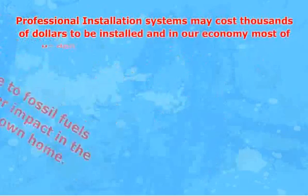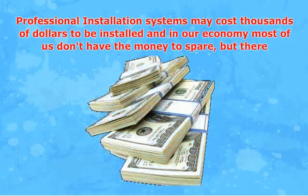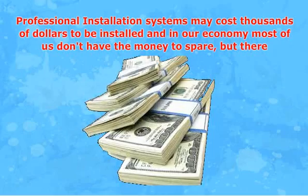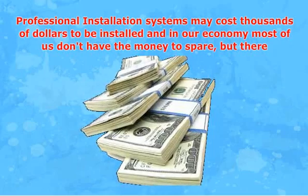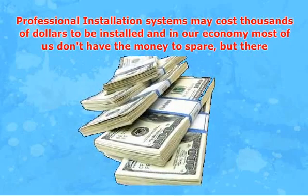Professional installation systems may cost thousands of dollars to be installed, and in our economy most of us don't have the money to spare. But there is a solution, and that is to learn how to build solar panels on your own, because it will be saving you money on electricity bills and helping the planet as well.